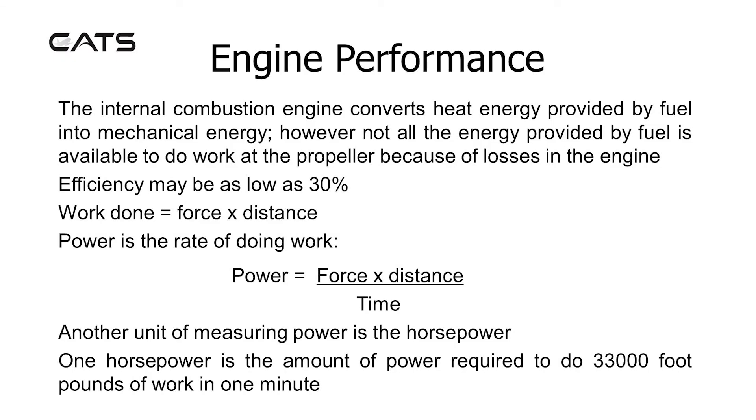Engine performance. The internal combustion engine converts heat energy provided by fuel into mechanical energy. However, not all the energy provided by fuel is available to do work at the propeller because of losses in the engine. Efficiency may be as low as 30%.